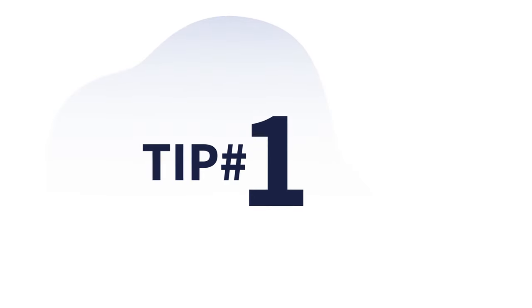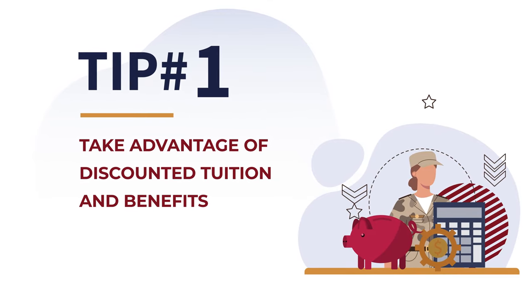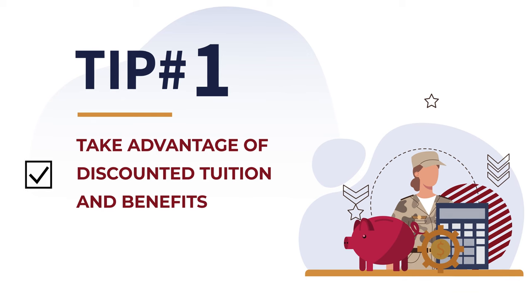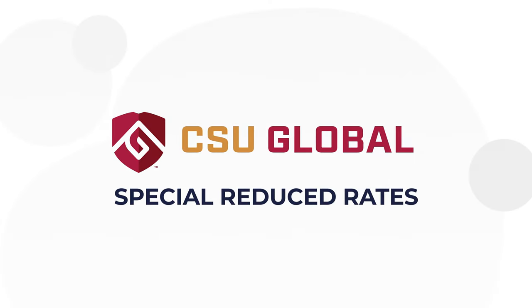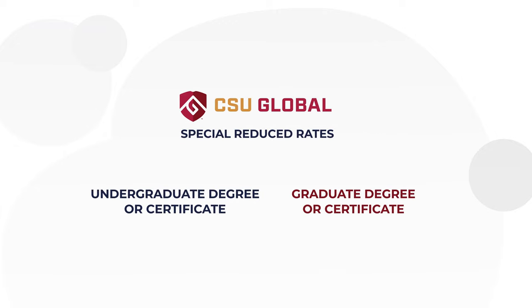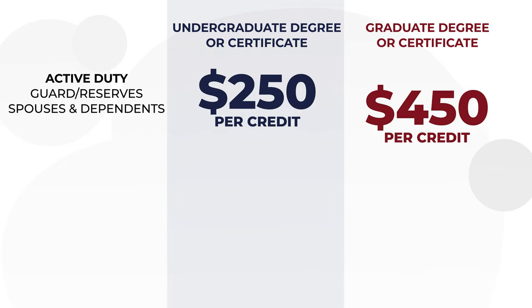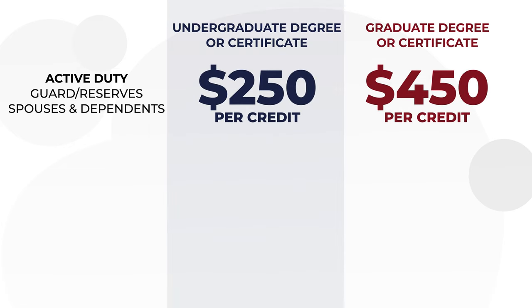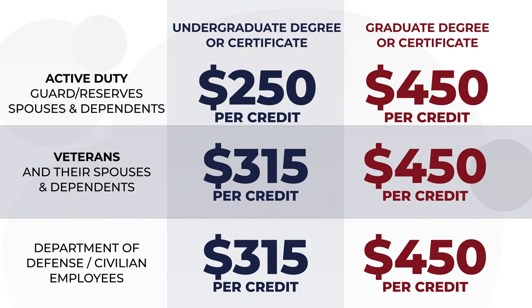Tip number one. CSU Global proudly offers discounted tuition and other financial assistance to military and veteran students, so take advantage of these benefits — you've earned it. Special reduced rates per credit hour apply to all degree and certificate programs for active duty military, including Guard and Reserves personnel, as well as spouses and dependents, veterans and their families, and Department of Defense and civilian employees.